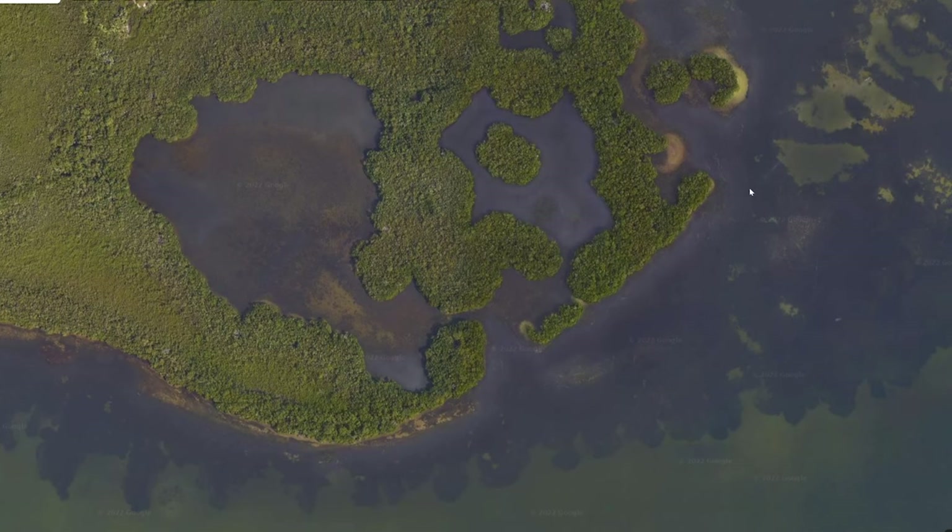Oyster bars are a form of cover or ambush point for predators like redfish. Redfish may post up right by an oyster bar and just wait for a school of mullet, some crabs, some silver perch, some bull minnows to swim by, and then they're going to jump on it. Often they'll just cruise around the oyster bar looking and looking for food.